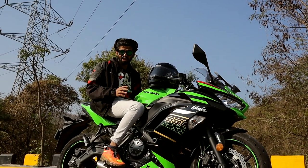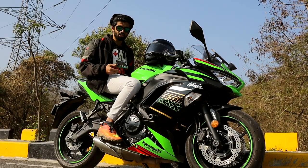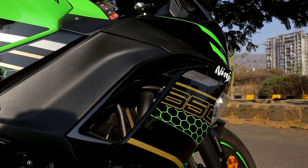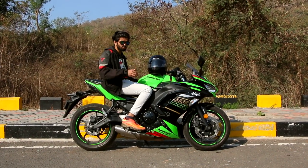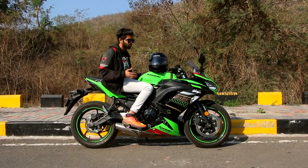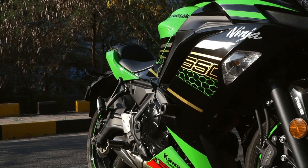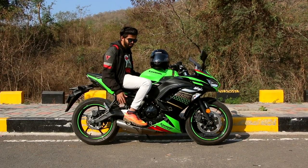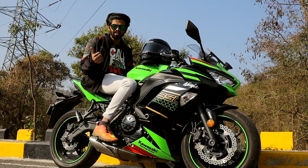Ergonomics-wise, this bike is quite comfortable — it's spacious, and to make things better, it has a quite low seat height at 790mm. One downside would be the low 130mm ground clearance, so if you're going over big speed breakers, you better watch out. Suspension-wise, the bike is quite soft and smooth — very comfortable, as it's supposed to be.